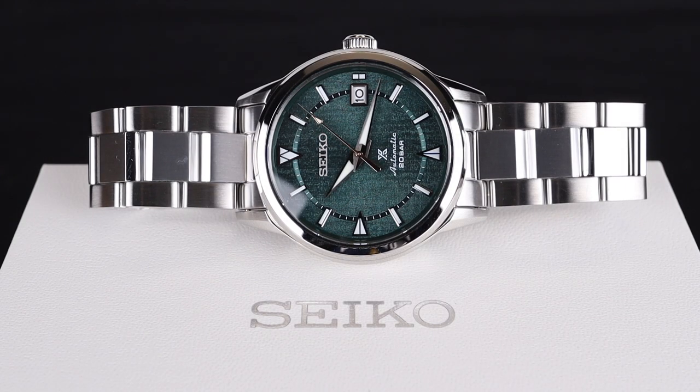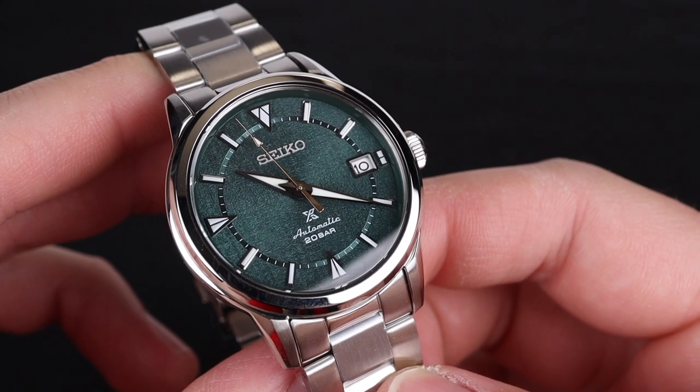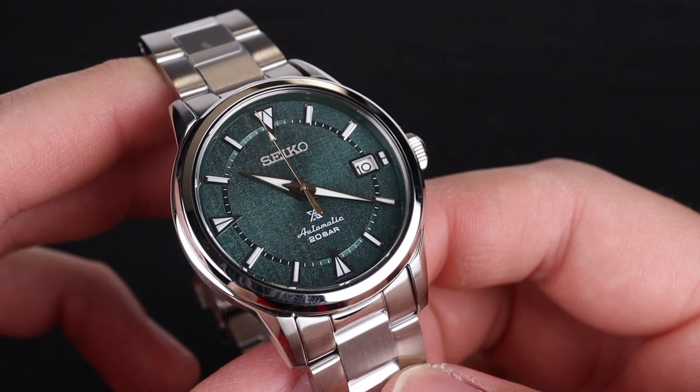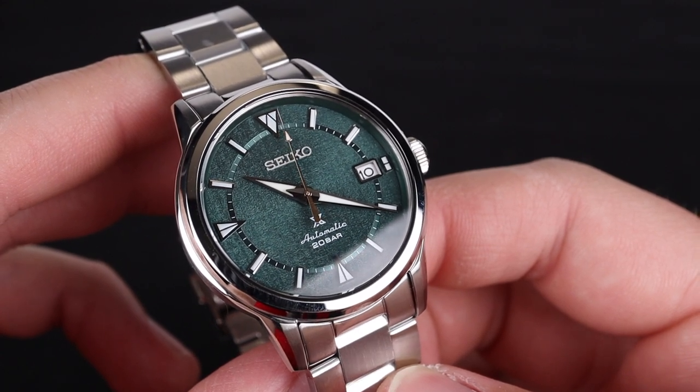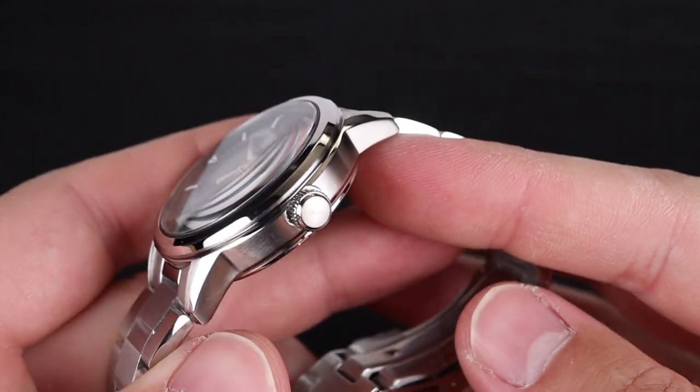This gorgeous new dial, combined with the fact that this is a Prospex watch giving you 200 meters of water resistance, a domed sapphire crystal, and the 6R35 movement, I think this watch is going to be a huge hit for the brand and is already moving off the shelves quite well. The simple case design and the variety of metal finishing makes this one of the more attractive watches you can purchase with an automatic movement under $1,000.